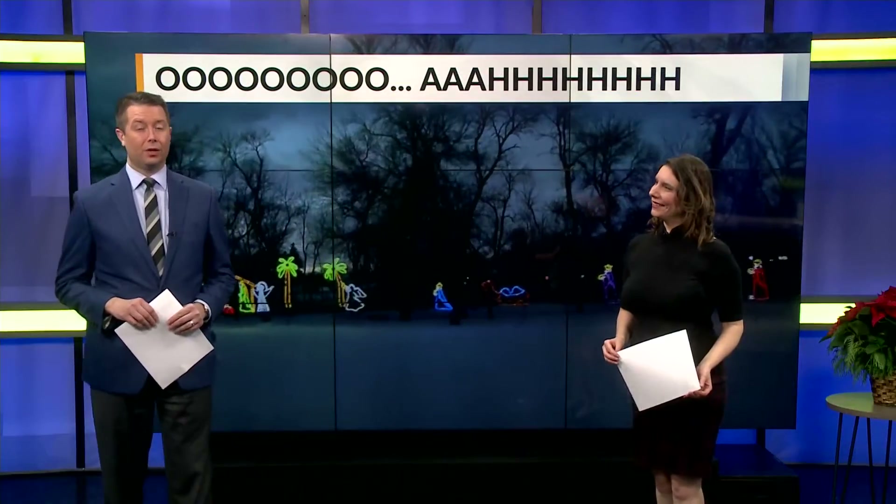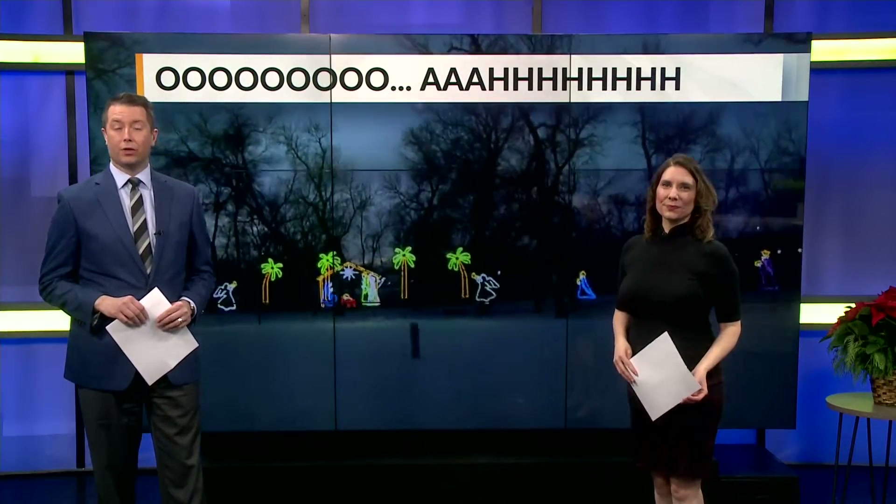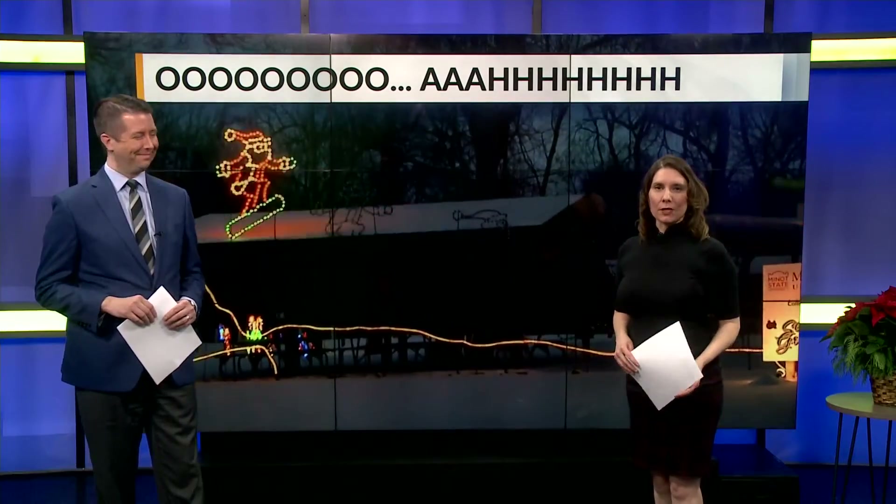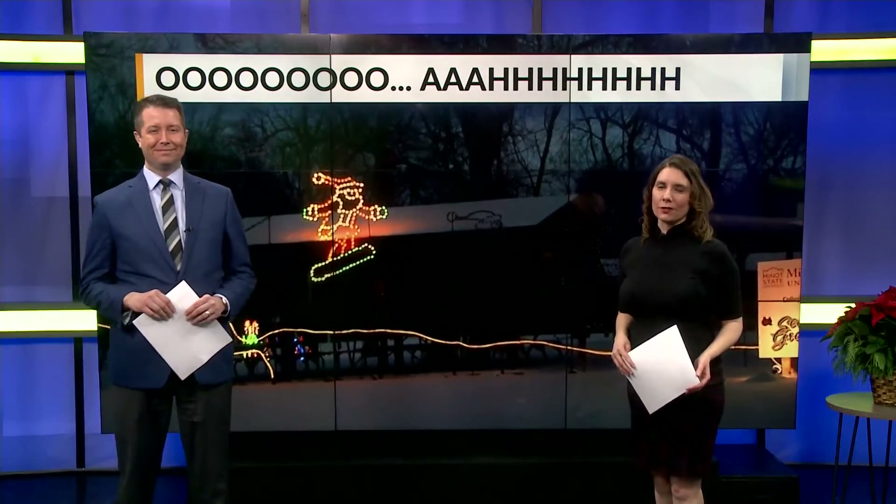An annual Christmas light display serving a good cause every year is back for the 25th time. Reporter Lauren Davis explains what goes into setting up Christmas in the Park and why it's special to so many.